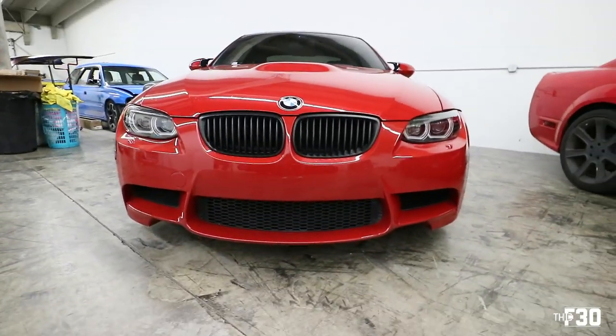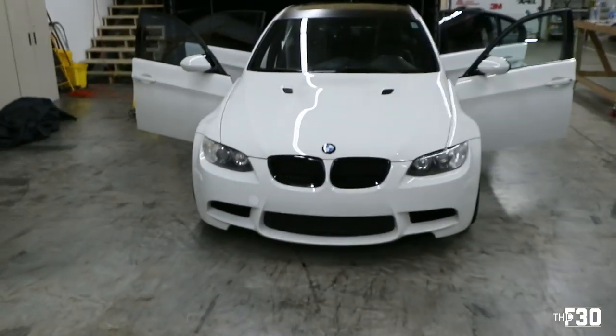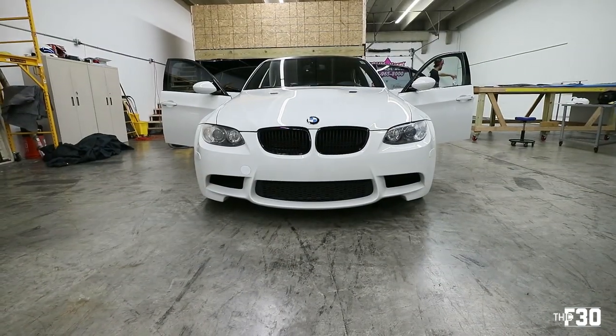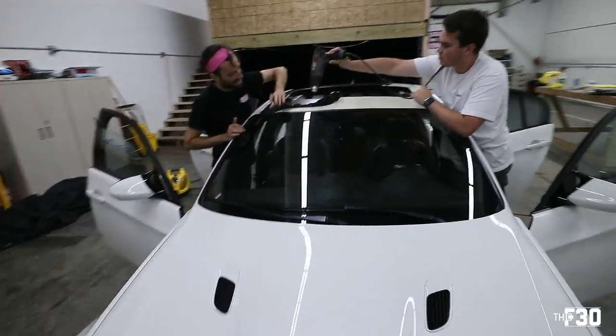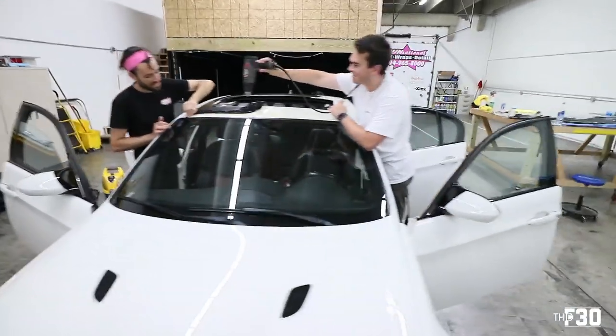What do you guys think about those headlights? I'm on the fence. I really want to see these headlights tinted with the Estek — I think they're going to look a lot better. Got the boys doing all the work.